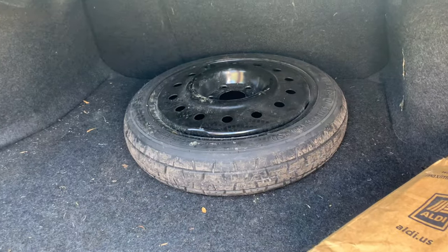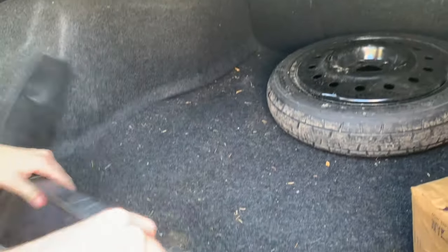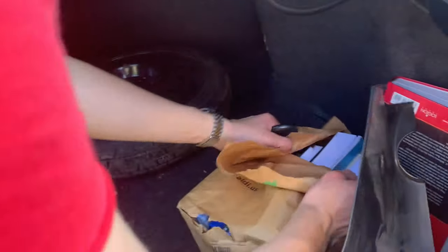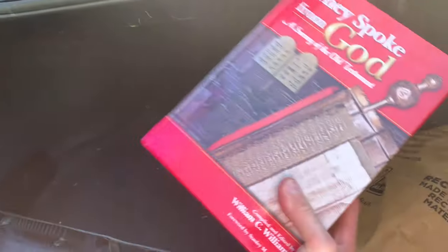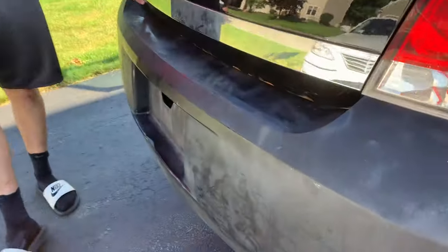In the trunk you can see the spare tire that needs to go back in. This trim piece fell off. We also have a whole bag of religious books because the last owner was a pastor. And along the bottom we got a little bit of rust too.